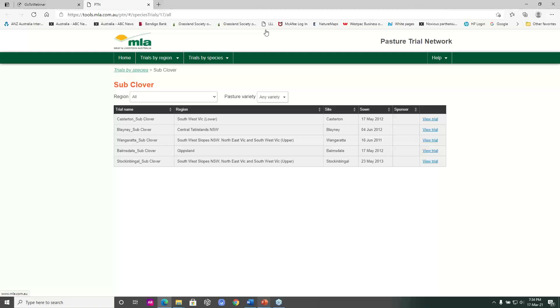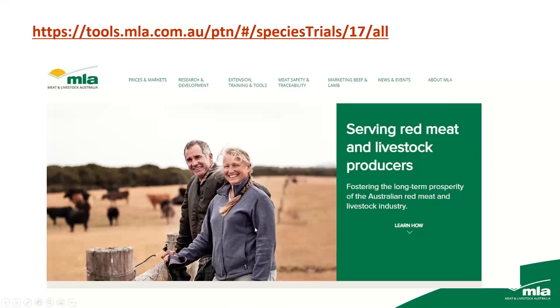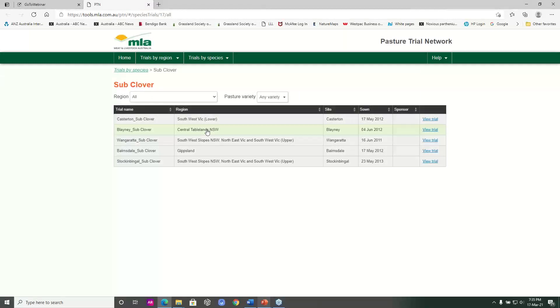If you want to know more about clover varieties, go to the MLA website, then go to Extension and Training Tools, and there's a drop-down box for pasture tools. Under pasture tools there's the Pasture Trial Network results. There are five sites with quite good work done on sub-clover variety evaluation — three years of information on a range of varieties, done under controlled situations much like the cereal variety testing scheme that GRDC run.